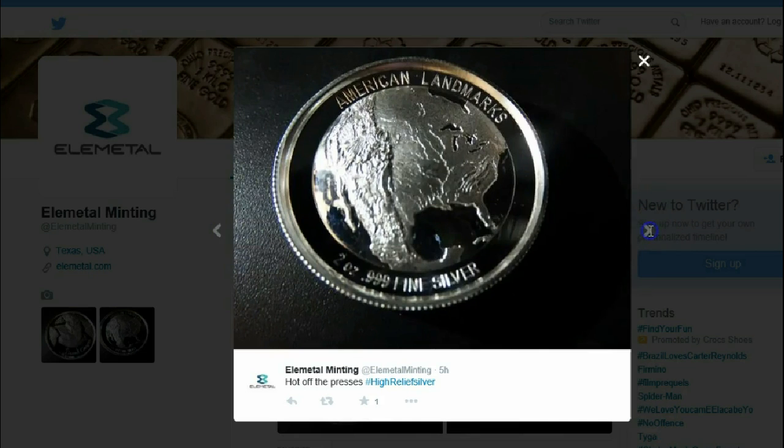Grand Canyon — very, very nice. So what are your thoughts on this piece? The American Landmarks series — it appears that this is the first in the series, and more will probably follow.